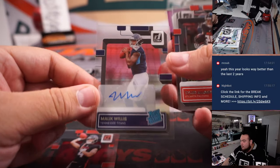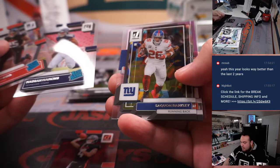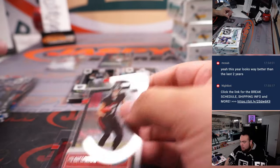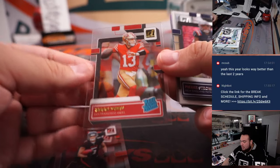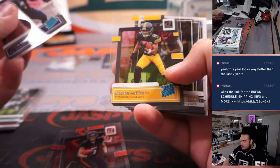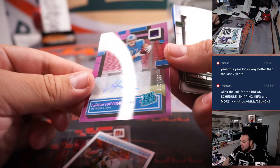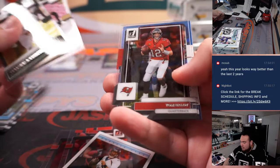Nice - how about a little Malik Willis first auto there for the Titans. And Garrett Wilson, nice one there, numbered to 175 - that's going to Peppermint, Jets Jets Jets. And that looks like a gold Purdy - sleeve that up. First name Russell, last name Wilson. And how about an Aiden Hutchinson autograph to 175, nice one there for the Lions - going to Ryan, solid, that's going to be a good one.